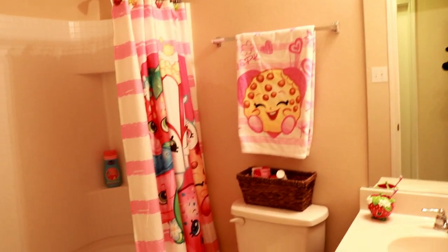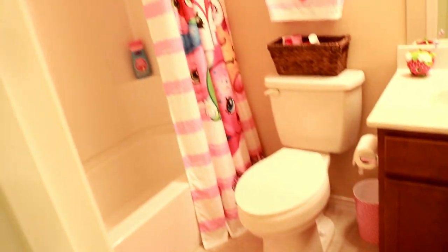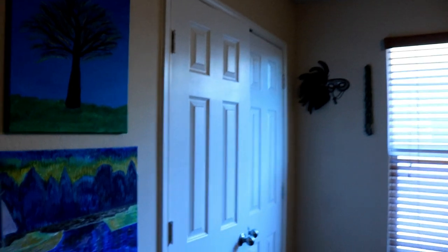In here we've got my kid's bathroom — can you tell that she likes Shopkins? Yeah, she has like all the Shopkins. And then in here we have a very dark room even though the light is turned on, I swear — the spare bedroom slash creepy doll room slash reptile room.